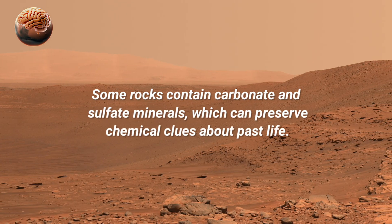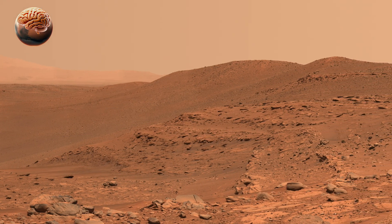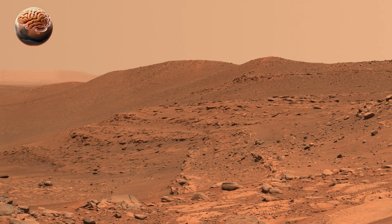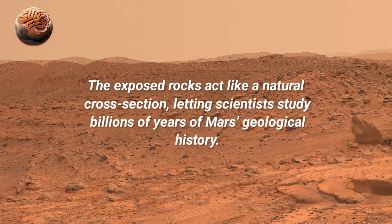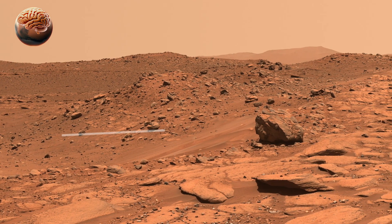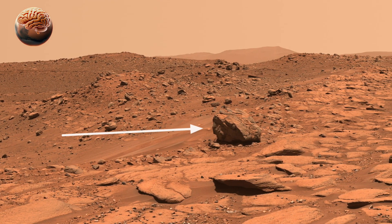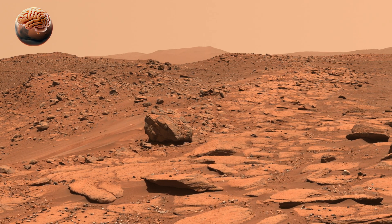The exposed rock layers along Belva's walls act like pages of a history book, revealing records of Mars' ancient past. Some of these tilted layers, or dipping beds, indicate that rivers once flowed into Jezero billions of years ago. Such formations are similar to river deltas on Earth, which are known for trapping and preserving signs of life.